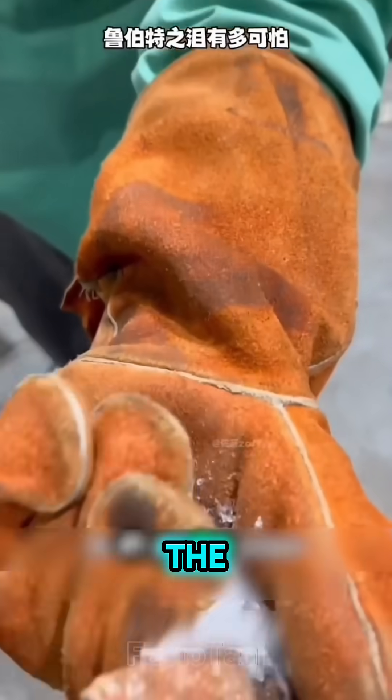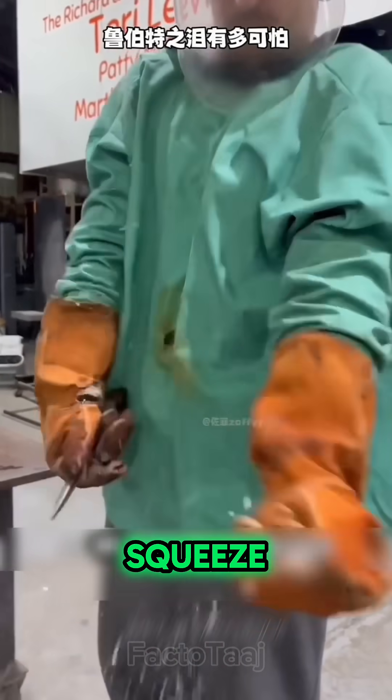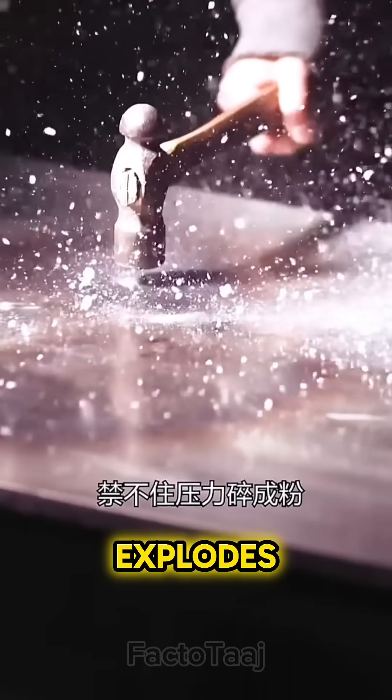But here's the twist: even the strongest things have a weak spot. And for the Rupert's Drop, it's the tail. Just a light squeeze on that tiny end with pliers and boom — the whole thing explodes into dust.